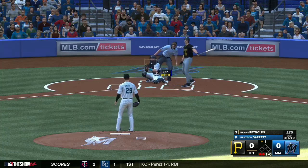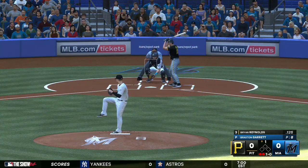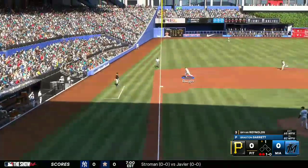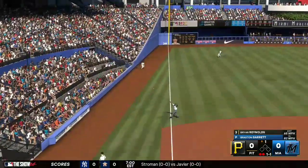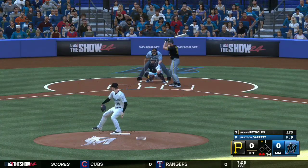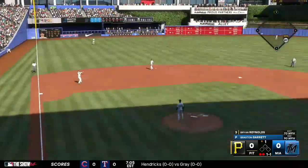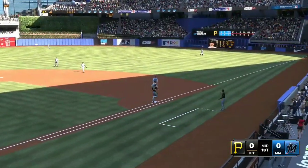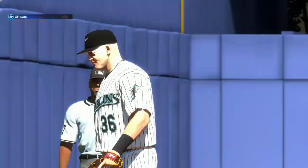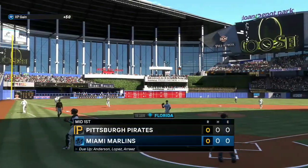Brian Reynolds stands in, looks at that one inside — two out, bases empty. Foul ball. Hitters can be a little less aggressive on hard stuff early in the season just because of how cold it is and not wanting to get a stinger. That'll do it for the inning — the Bucs go down quietly. Now the Marlins will see what they can do.